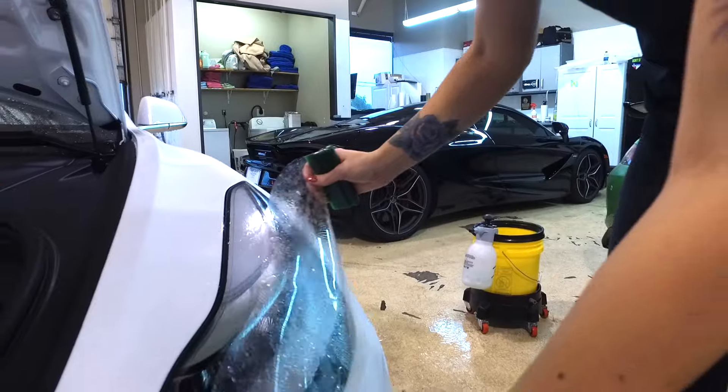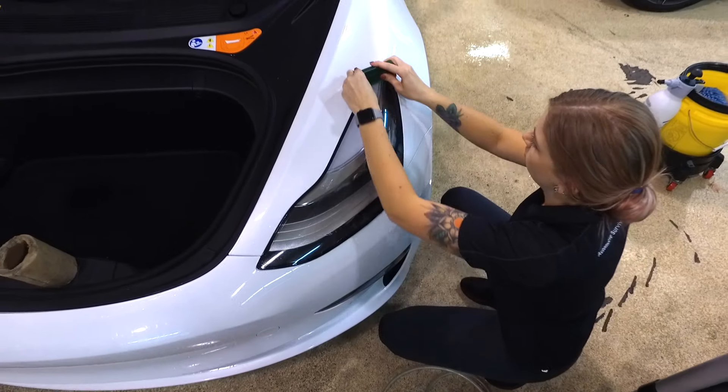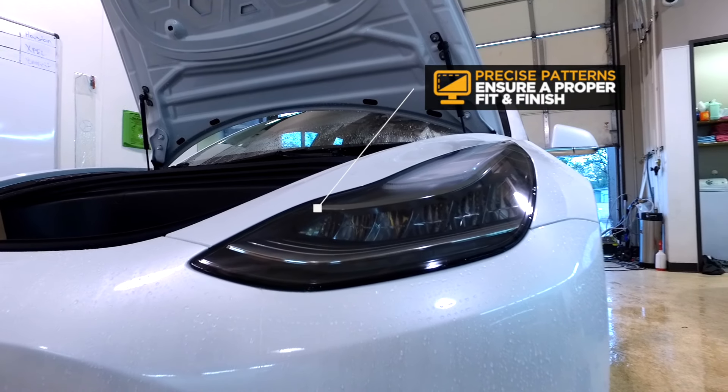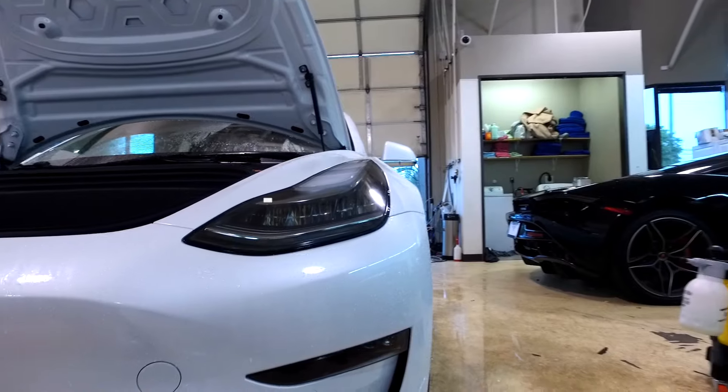Combined with the ease and accessibility of the Design Access Program, XPEL Ultimate Plus can be utilized with any pattern in our system to create a pre-cut kit for the most precise installation possible.